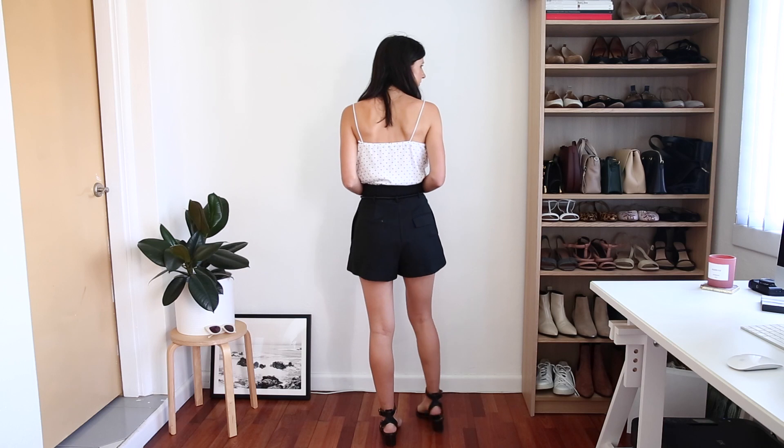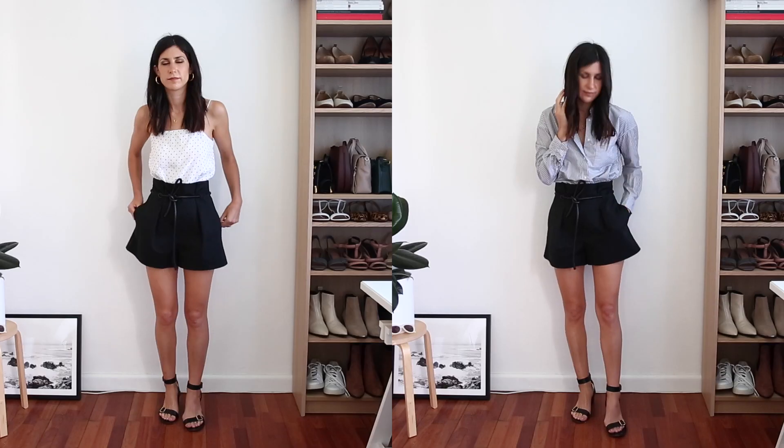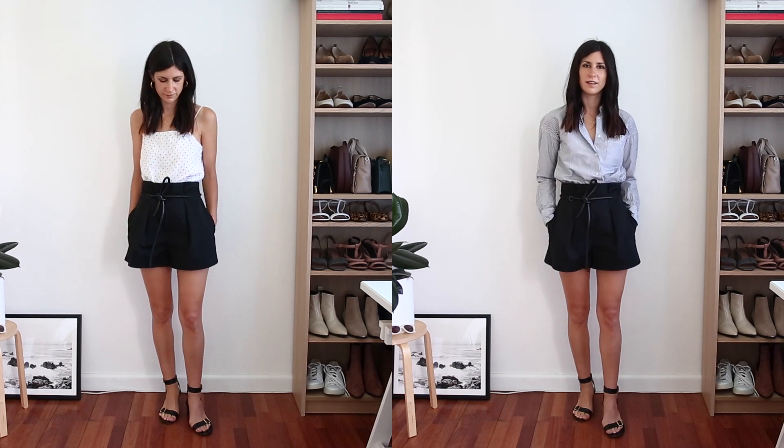The second outfit I wanted to transition was probably more of a typical summer outfit for me — I'm wearing a little camisole tucked into some nice tailored shorts and then a pair of low heeled sandals. This was kind of my go-to because it was really easy and great for days when it was 30 plus degrees Celsius. So in order to make this a little bit more autumn appropriate, I'm going to keep the shorts on but switch everything else up.